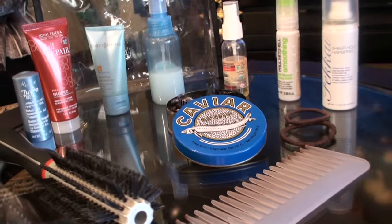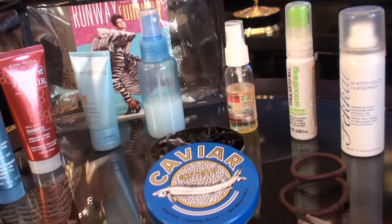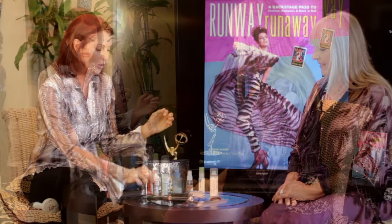You'll also probably want to take some hair clips or bandanas with you, especially if you're going to the gym. I use these to hold my hair up as I do my makeup. I keep my hair clips in a little caviar tin, and a rolling brush if you blow dry your hair and want to pull it straight. Also a nice wide tooth comb.